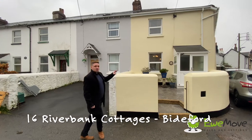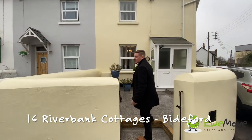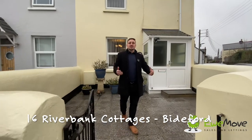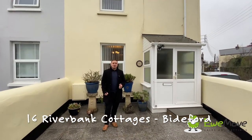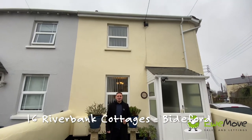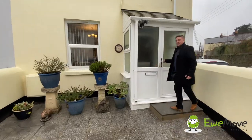To the front of the property we've got this great little front garden. Now what a lot of properties have done nearby is they've actually knocked through and created additional off-road parking, which is an option subject to relevant planning. But if not, it just makes a wonderful place to sit in the quiet and watch the world go by. So without any further ado, let's head on inside and take a look.